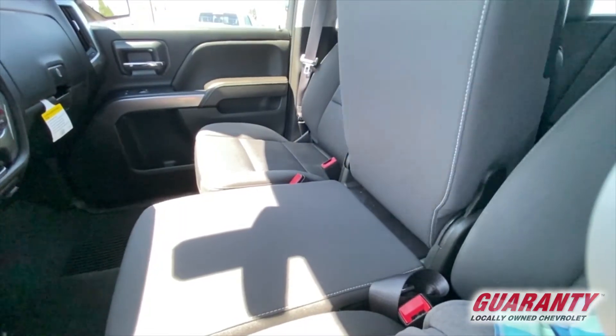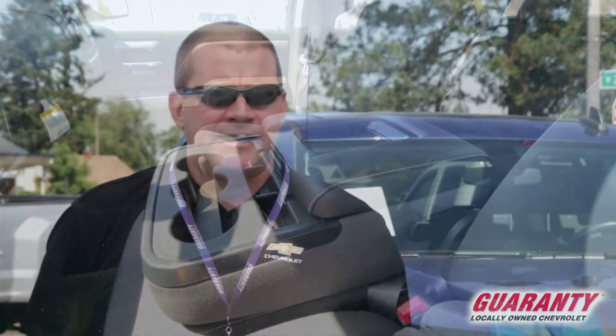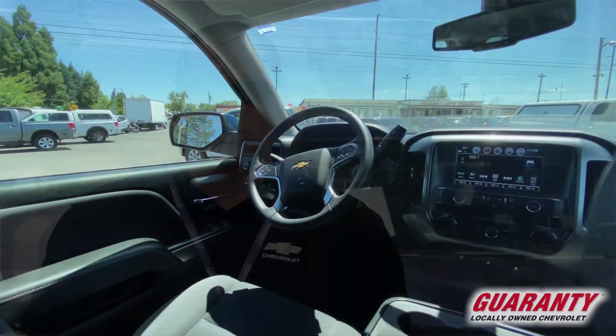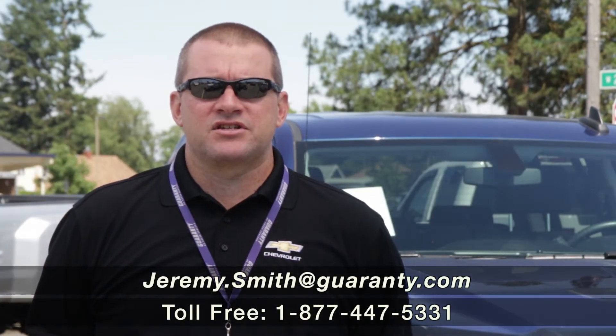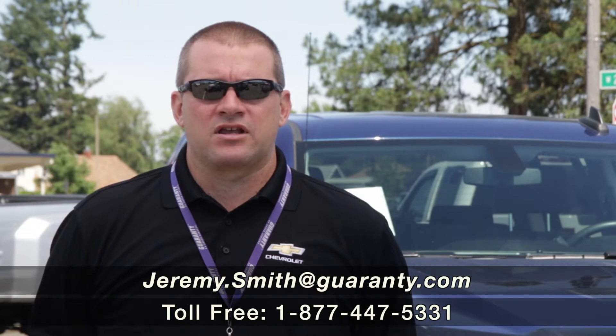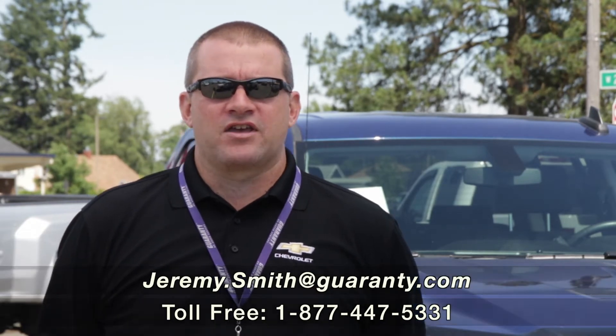The creature comforts are all there, the mileage is low, and if you're looking for a pre-owned truck, I can't imagine you finding a prettier one than this one. Come on out and check it out here at Guaranty Chevrolet — we've got this and many other great vehicles in our inventory. Thank you.